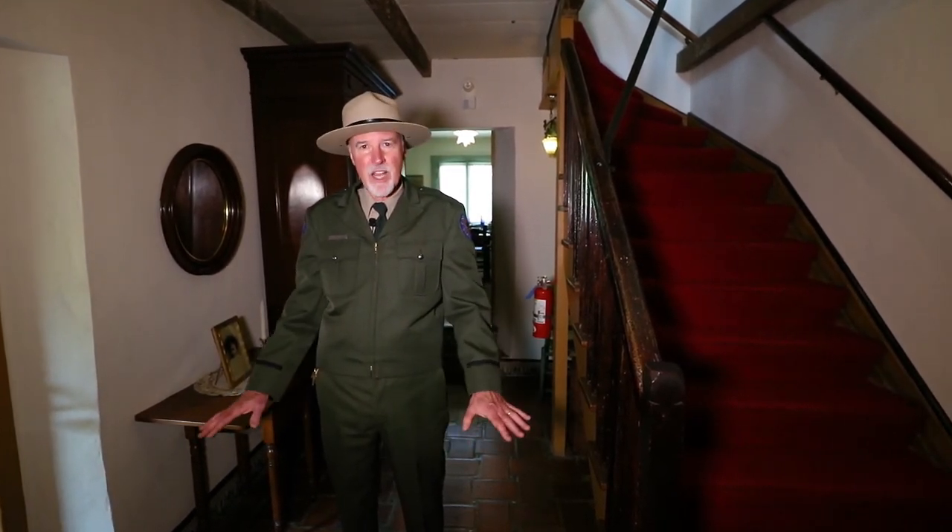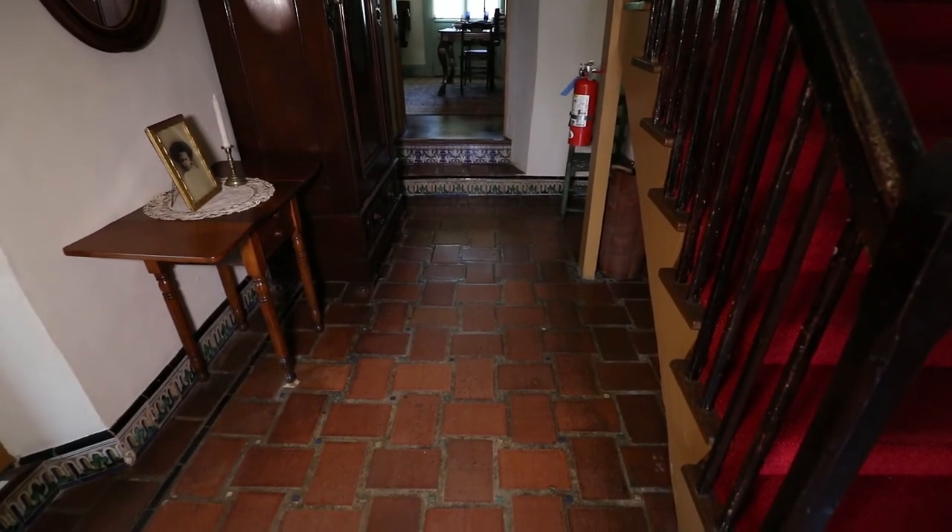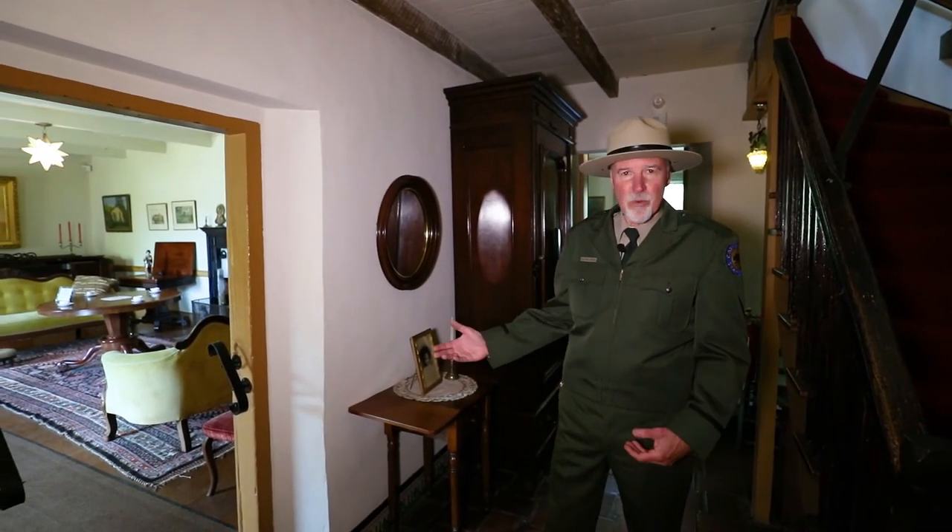We're in a space right now that was probably one of six small bedrooms in the house, but you can see it's been modified into a stairwell and an entryway. Back in the Mexican era the floors of this house probably would have been packed earth instead of the tile floor you see here. This was all part of a loving restoration done by Ruben and Jean Serrano in the 1920s.